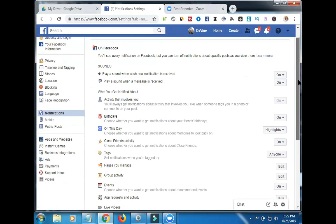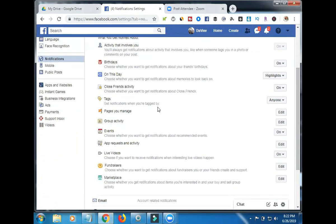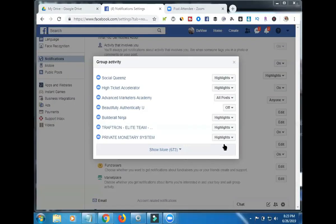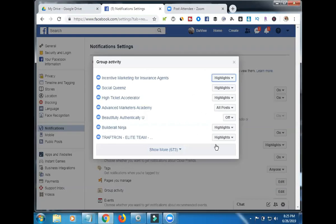That's going to pop up, and the next thing you're going to do is go down and look for Group Activity — right here, it says Group Activity. Hit Edit. Now it may take a while to populate, especially if you have a lot of groups. Over here where it says Highlights — and some say Off — but nine times out of ten, a lot of yours will say Highlights. What that's doing is only letting you know when there's a highlighted post. A lot of yours will probably say Highlights, so you just want to change that setting.